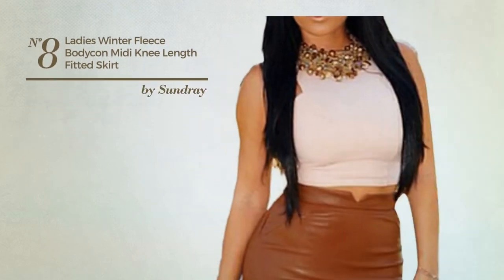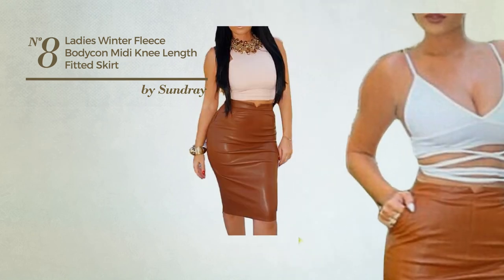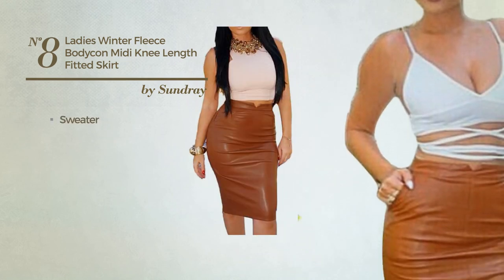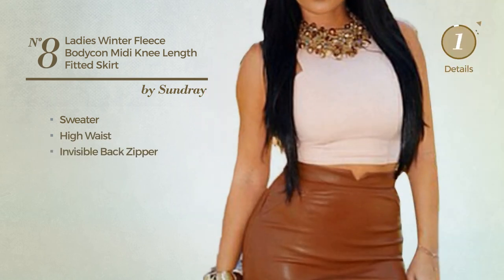Number 8. An All-Party Midi Length Blouse Skirt featuring a sexy style, crafted from warm sweater material. This skirt includes high waist and invisible back zipper. Available in 5 other colors.